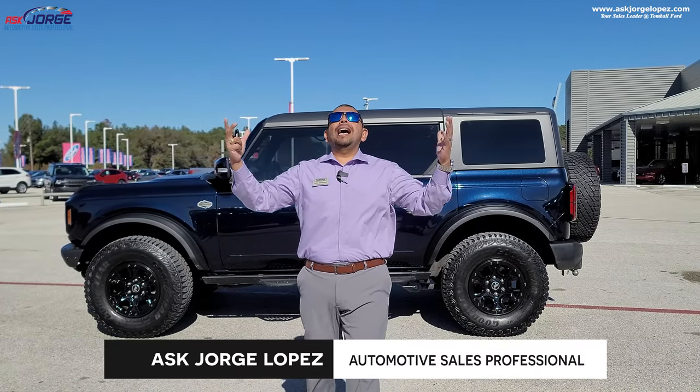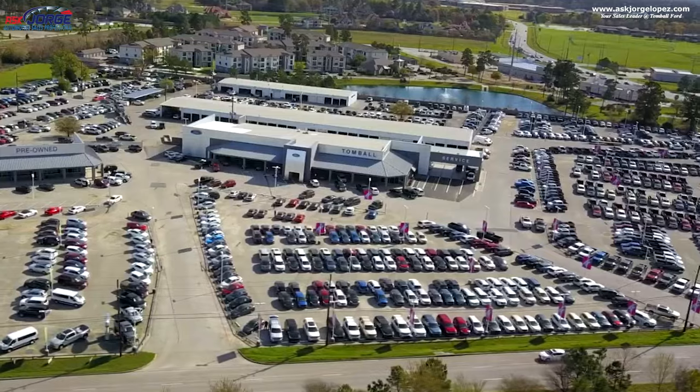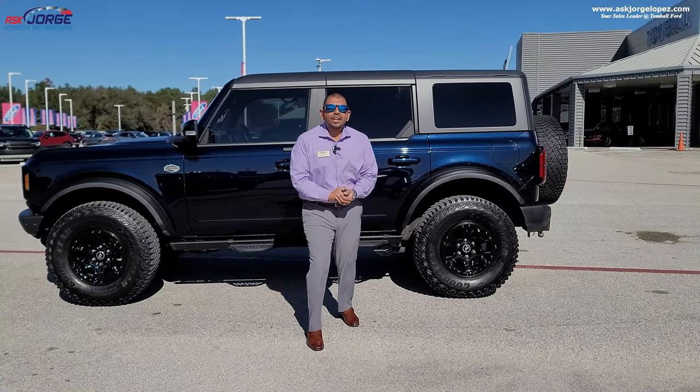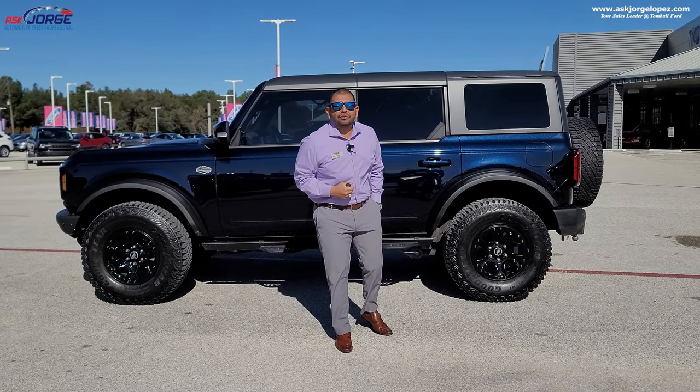What is going on, social media family! My name is Jorge Lopez and I am your sales consultant — yes, I sell cars. We are located in Tomball, Texas, and Tomball Ford is your dealership of choice. Welcome to yet another video. Let's get into it — we are discussing why I love and dislike my Ford Bronco after one and a half years of ownership.